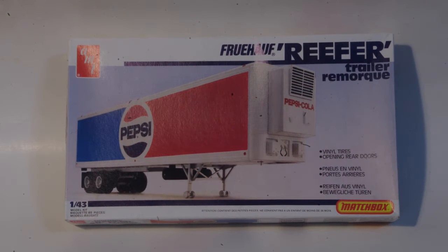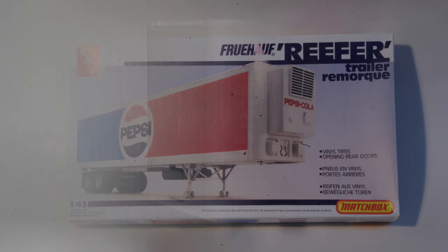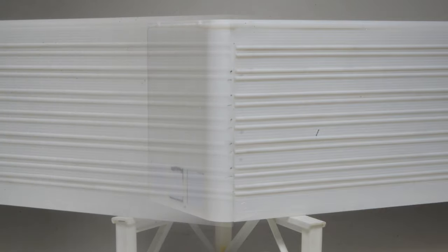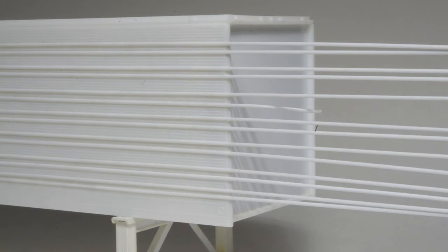An AMT stock 1/43rd trailer kit is a good match for the prototype. The nose section was sanded smooth to match the real trailer and horizontal ribs were added using 40 thou styrene half round. At the back of the trailer the strips were left extra long and trimmed back to finish length later.